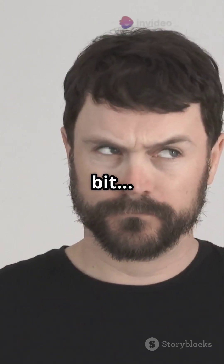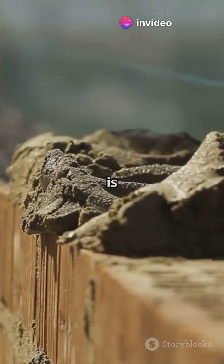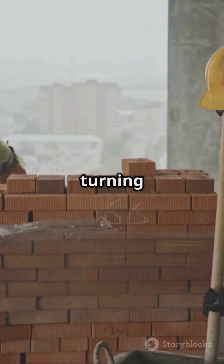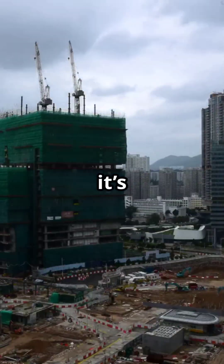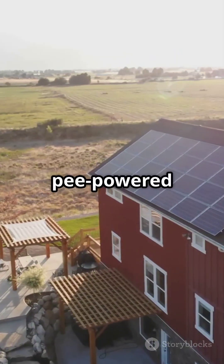At first they smell a bit unpleasant, but the odor fades in 48 hours and what's left is an eco-friendly, sustainable building block. Just imagine turning waste into walls. This is more than a toilet joke — it's a glimpse into the future of sustainable construction. Would you live in a pee-powered house?